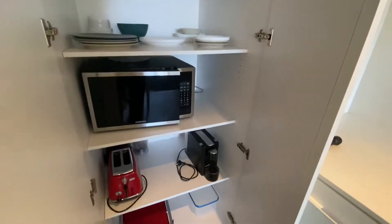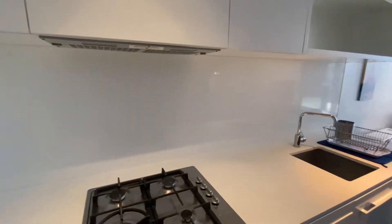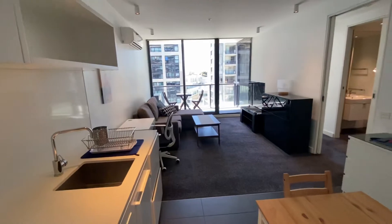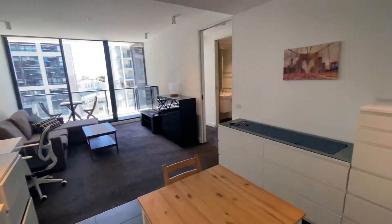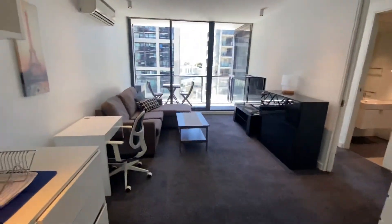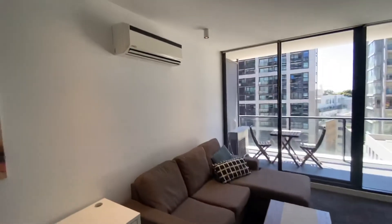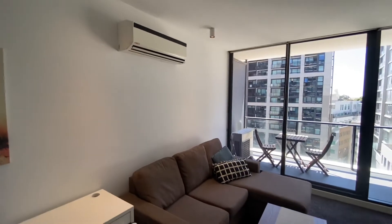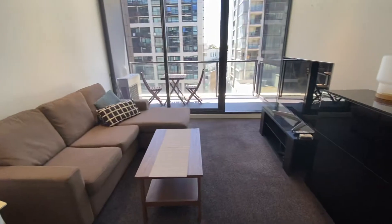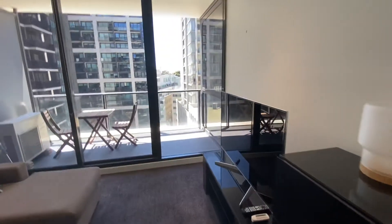This property also includes cutlery. It is extremely neat and well cared for. There's a small desk here for working from home, a split system for heating and cooling, a nice comfy couch, TV, and more storage — all you could really need.